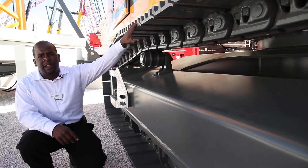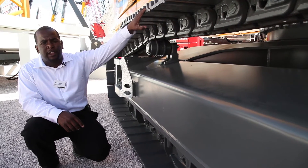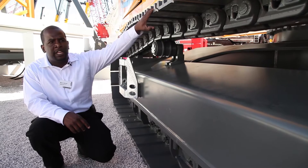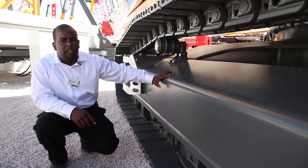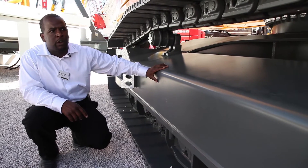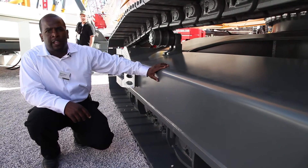This is our HD, or heavy-duty, undercarriage. It has a heavier track chain and heavier track pads for tough applications. We also designed this undercarriage at an incline to make it easier to clean after hard days of work, and it also keeps dirt from building up on the track undercarriage components.